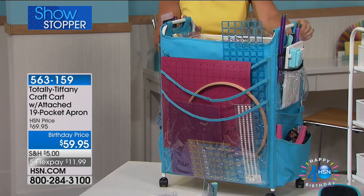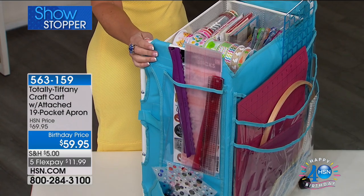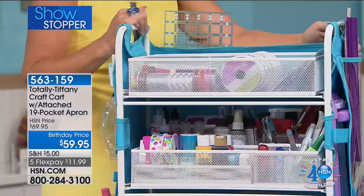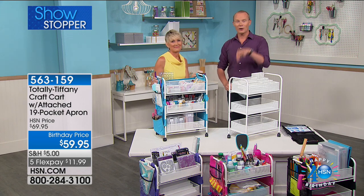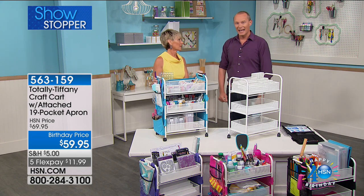You're getting in here with the apron as well — a 19-pocket apron. You get the stadium organiser that's in here, the tool towel that's already in here. We have four colours: black, turquoise, purple and pink available on the Tiffany website. It's $100, but here at HSN during the crafting event it's $59.95, with a flex pay of $11.99.